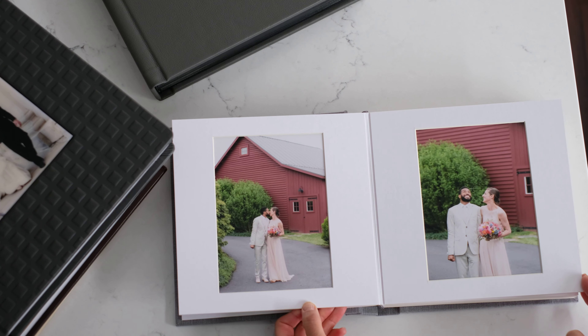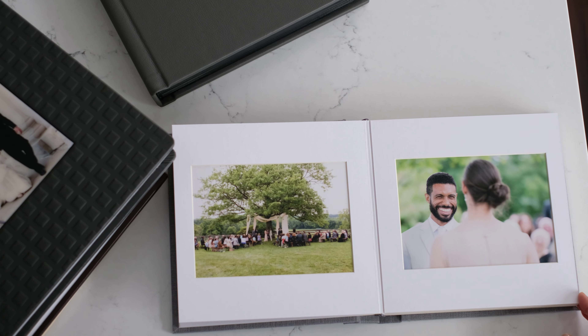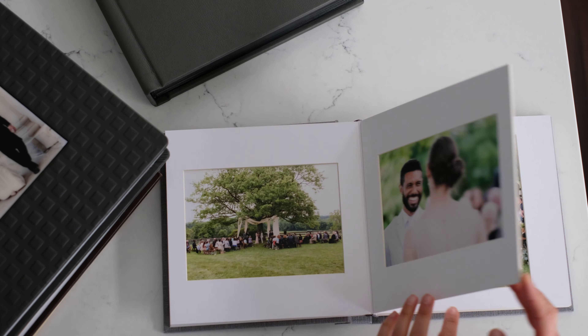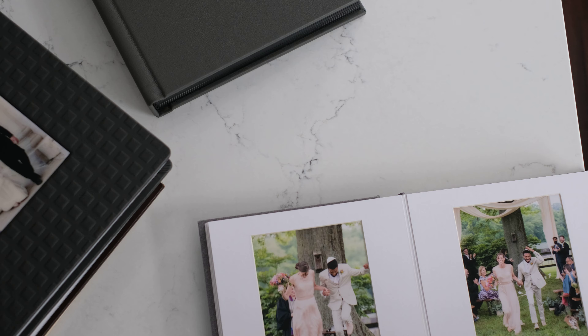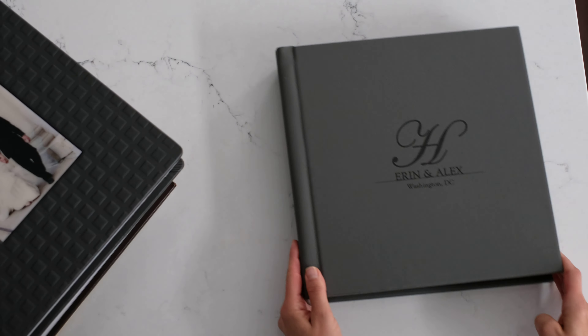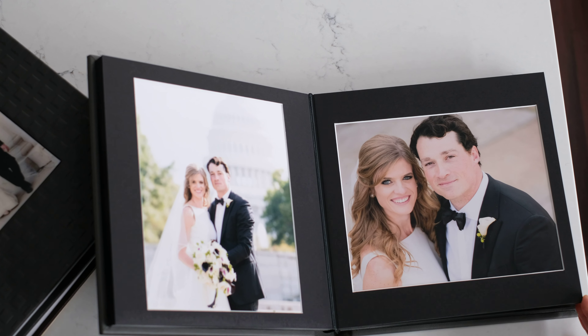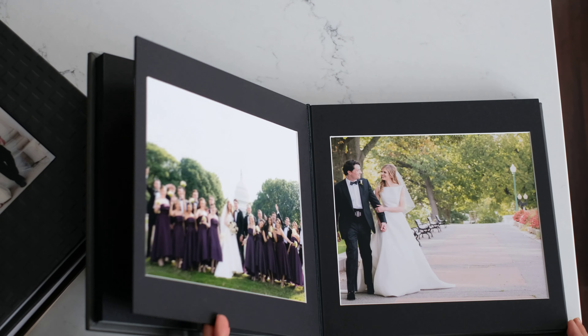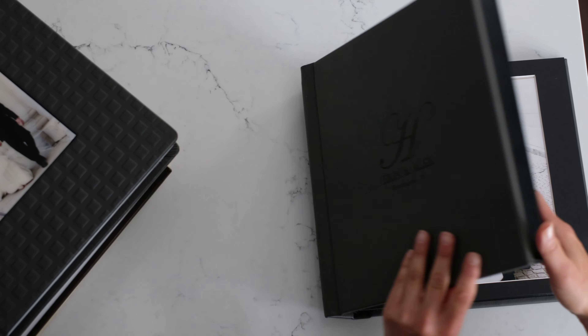You'll see that it is one image per page, which is timeless and beautiful. These are white mats, but let me show you the other option. With the heirloom series, you can also choose black mats. This is a standard wedding album size — the one before was more of your parent album size.